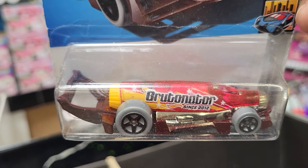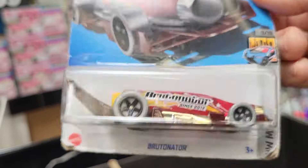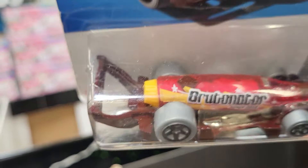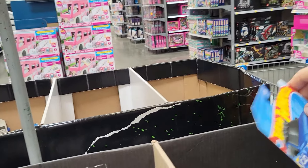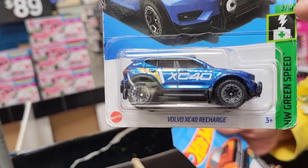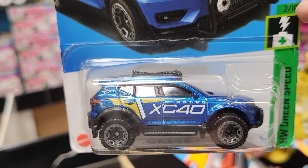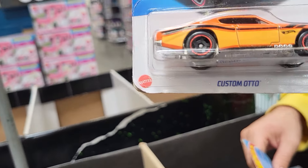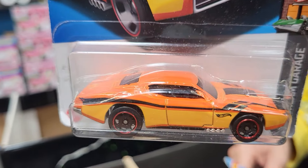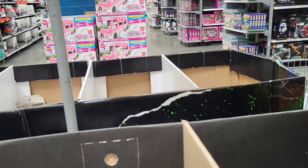It says Brutinator on it. I haven't seen one like that — it looks like a soda bottle. And this one is HW Green Speed. I said VW on one of them earlier, I think it was HW. And then we have HW Dream Garage. This is six of 250, so there's 250 of them.